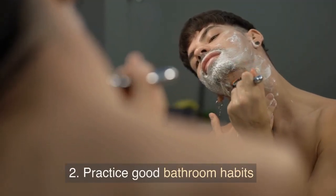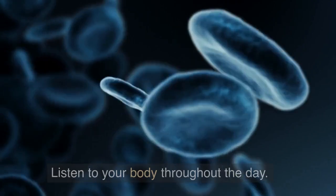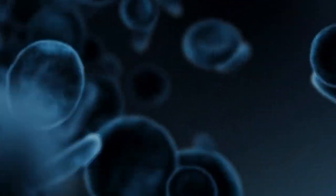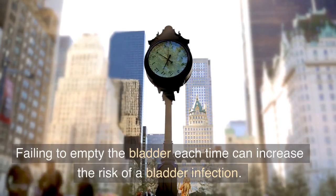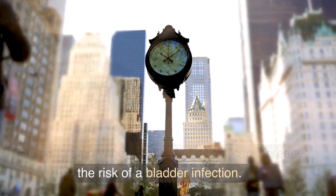2. Practice good bathroom habits. Listen to your body throughout the day. When you have the urge to urinate, do so. Failing to empty the bladder each time can increase the risk of a bladder infection.